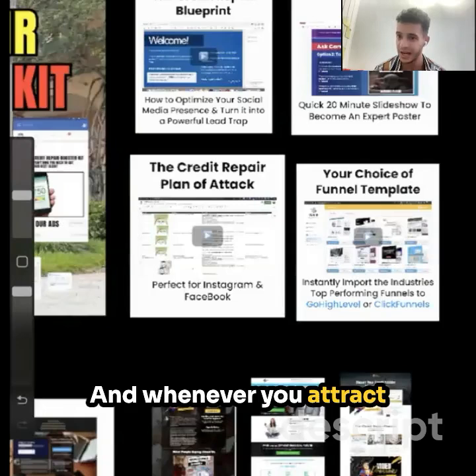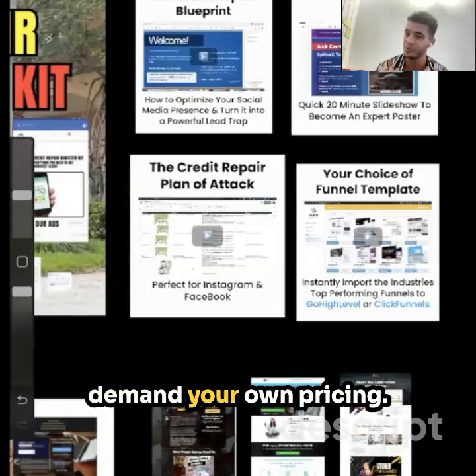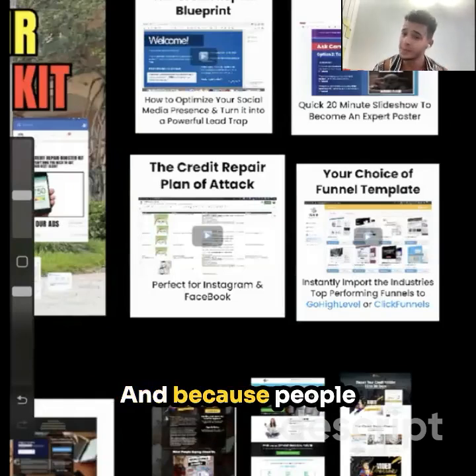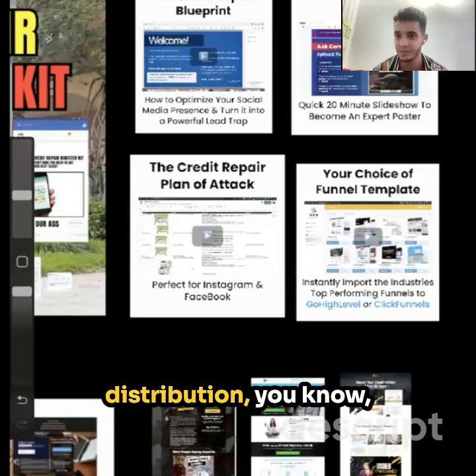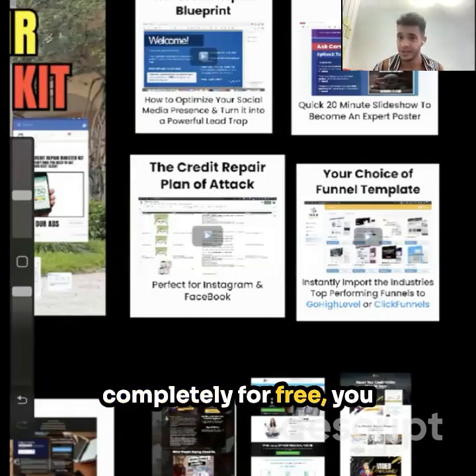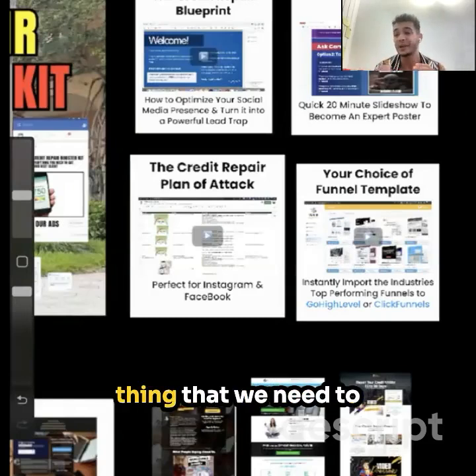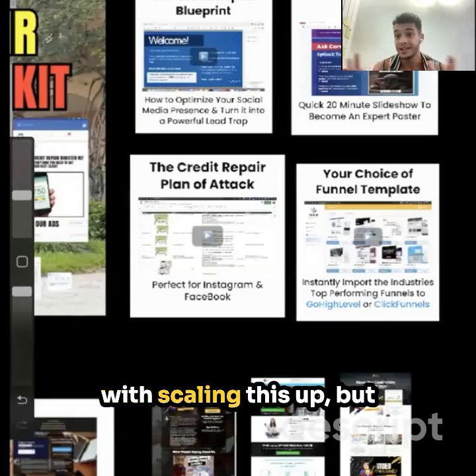Whenever you attract clients, you're also able to charge a lot more because you can demand your own pricing. Because people trust you, and because you're rebuilding these systems for content distribution, you can be attracting clients organically completely for free.